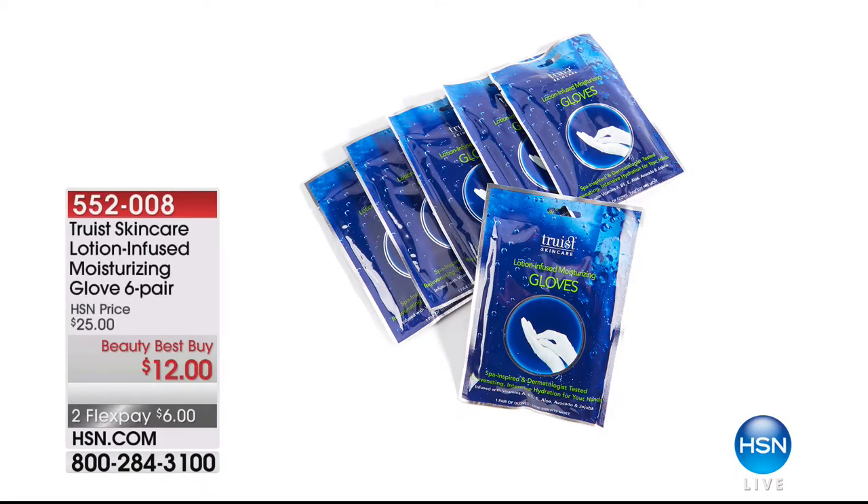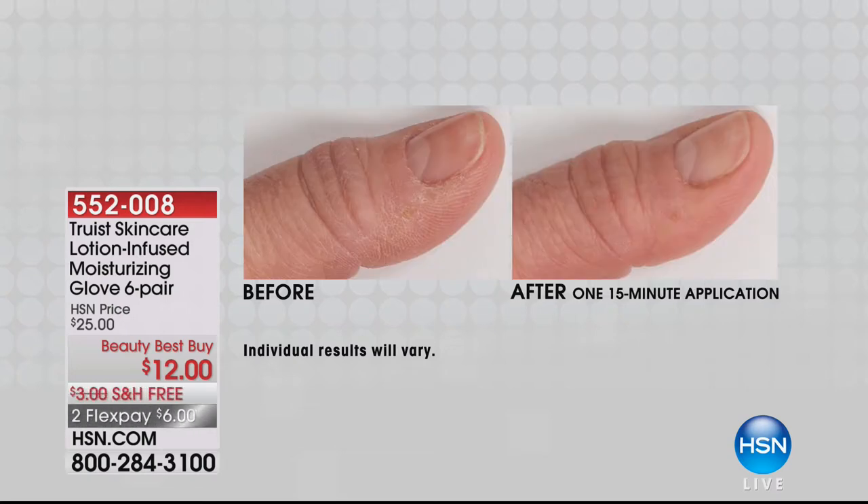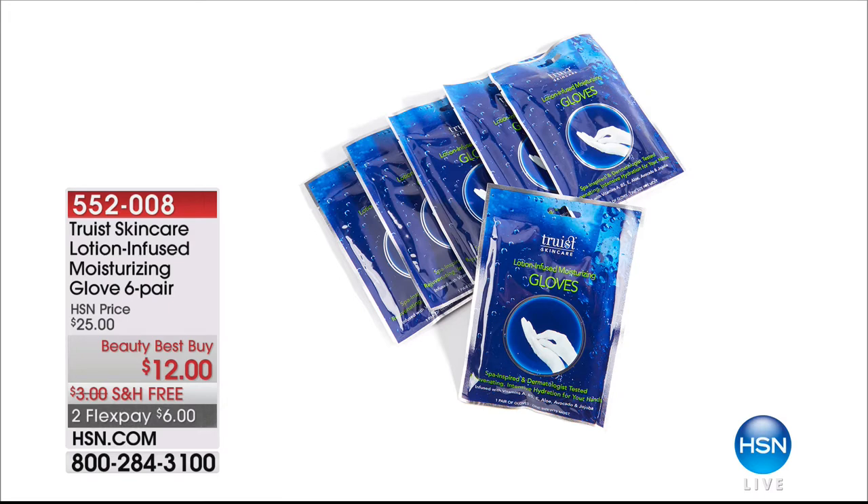We have a lot of really great beauty coming up this hour. Coming up a little bit later is this from Truist Skin Care — lotion-infused moisturizing gloves for your hands. The skin on your hands doesn't get the same love and care as the skin on your face, and for that reason our hands can look older. Look at the before and after just one 15-minute application — all she did was put the gloves on. The gloves are infused with a moisturizing formulation filled with botanicals and vitamins. They're $12, more than 50% off our regular HSN price, free shipping — basically $2 per pair. Order as many as you need.